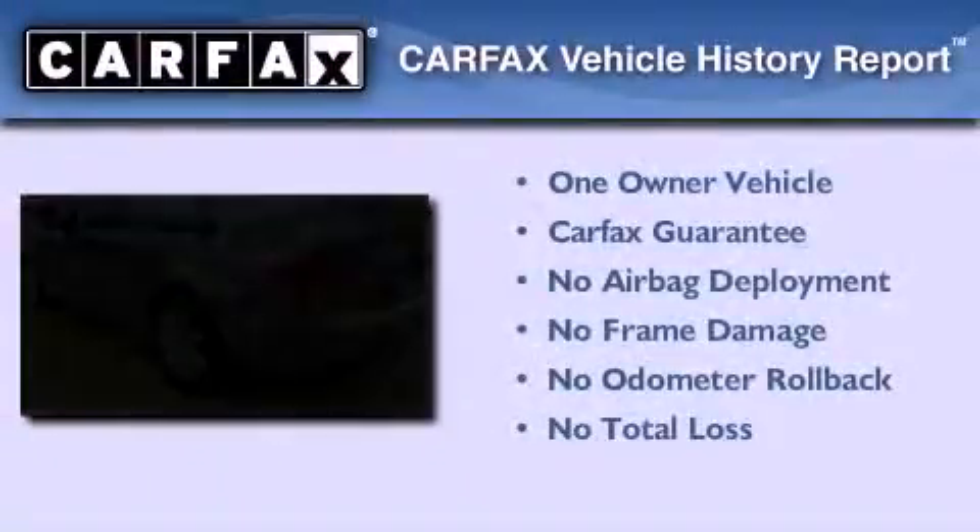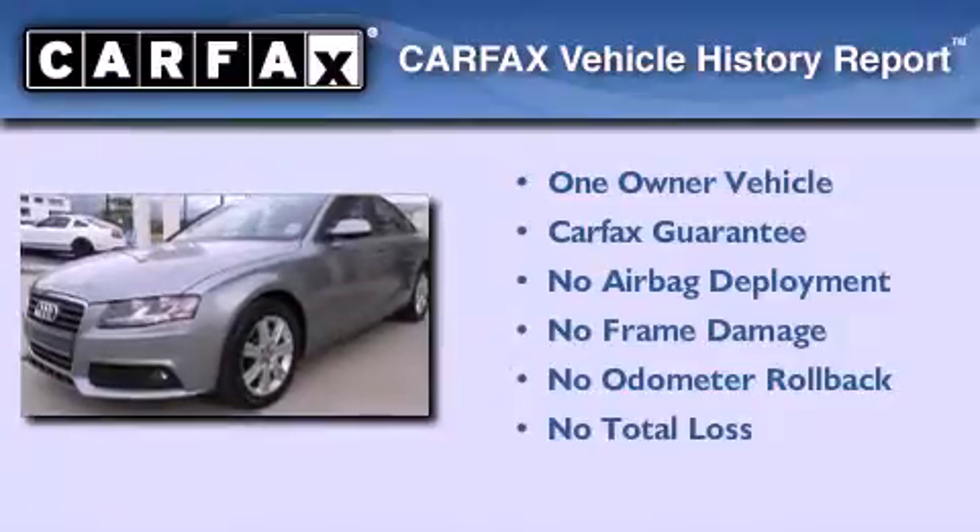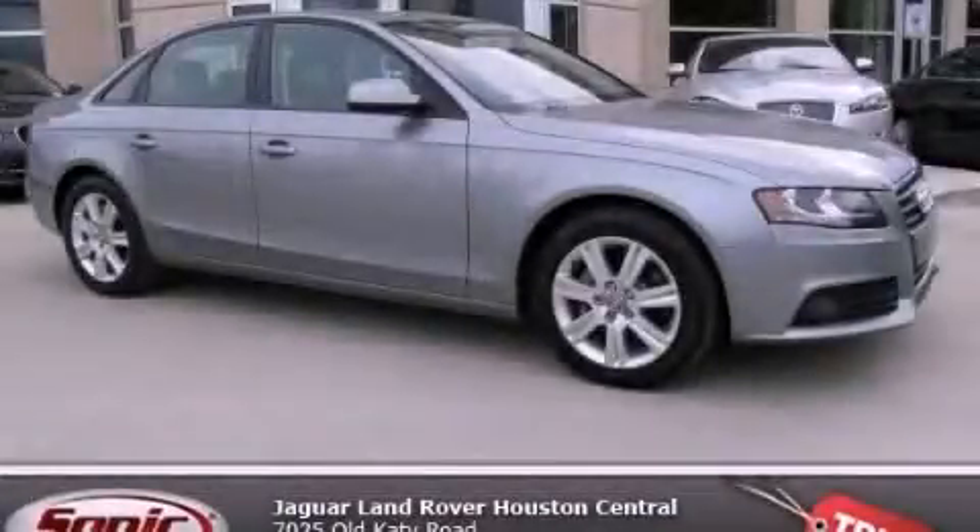This Audi has had only one owner and it qualifies for the Carfax buyback guarantee. Please call us today for more information on this great vehicle.